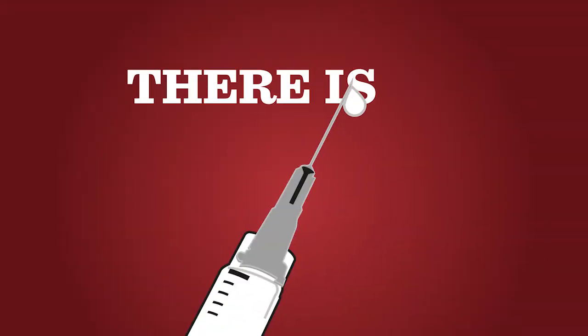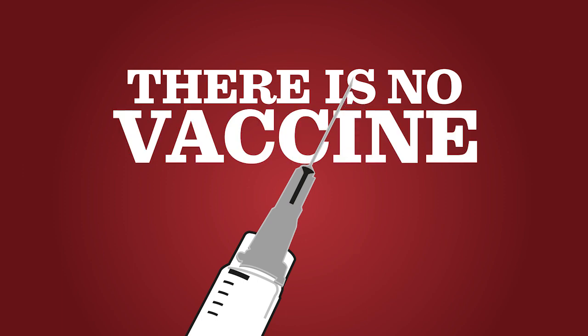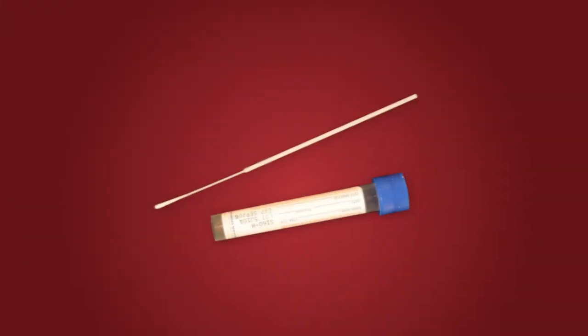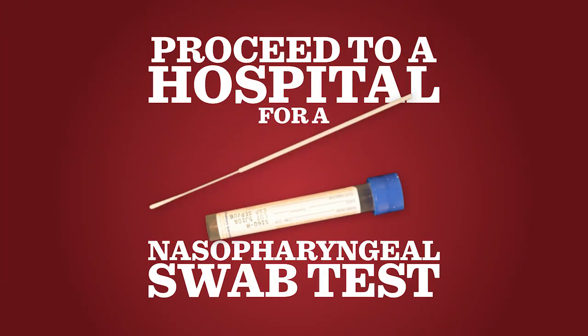There is no vaccine for MERS. However, it is important to be up to date on all of your routine and recommended vaccinations. Be aware that the risk may be higher for persons with chronic medical conditions like diabetes and heart disease and will require medical care abroad. If you feel one of these symptoms, proceed to your nearest hospital for a swab test. Specimen samples will be sent to the Ministry of Health.